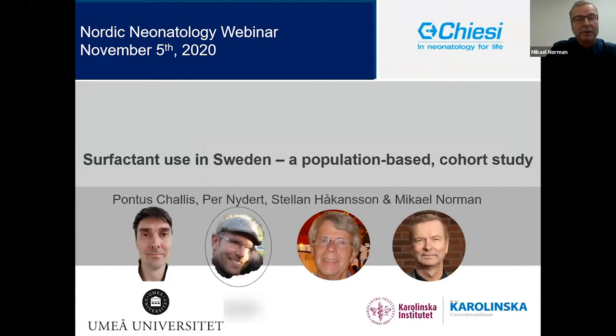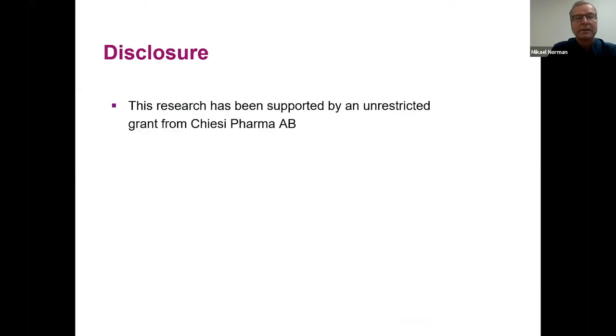Also on board is Per Nydet, a postdoc here in Stockholm. He is a pediatric pharmacist and does dose studies. And then Stellan Håkansson and myself. I have a disclosure that this research has been supported very generously by an unrestricted grant from Kiesi Pharma here in Sweden.